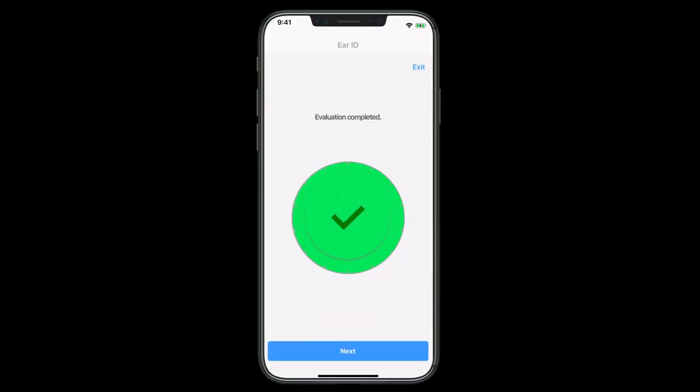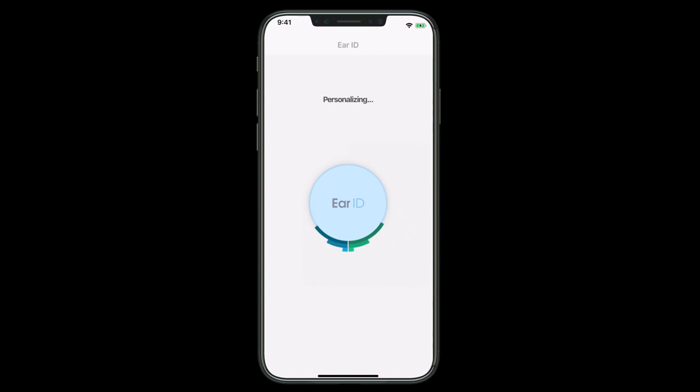AirID takes the user through a full personalisation experience and it customises all the hearing technology right to their own hearing.